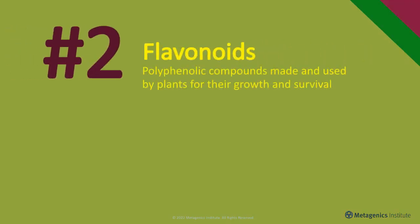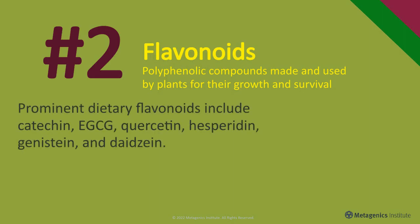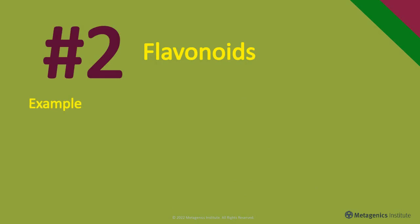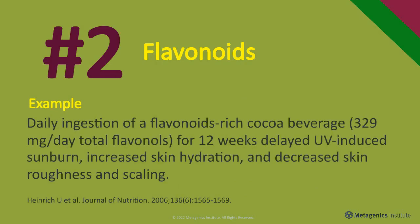Flavonoids are polyphenolic compounds made and used by plants for their growth and survival. Prominent dietary flavonoids include catechin, EGCG, quercetin, hesperidin, genistein, and daidzein. They are commonly found in berries, onions, apples, kale, parsley, tea, red wine, dark chocolate, citrus fruit, and legumes. Daily ingestion of a flavonoid-rich cocoa beverage for 12 weeks delayed UV-induced sunburn, increased skin hydration, and decreased skin roughness and scaling.